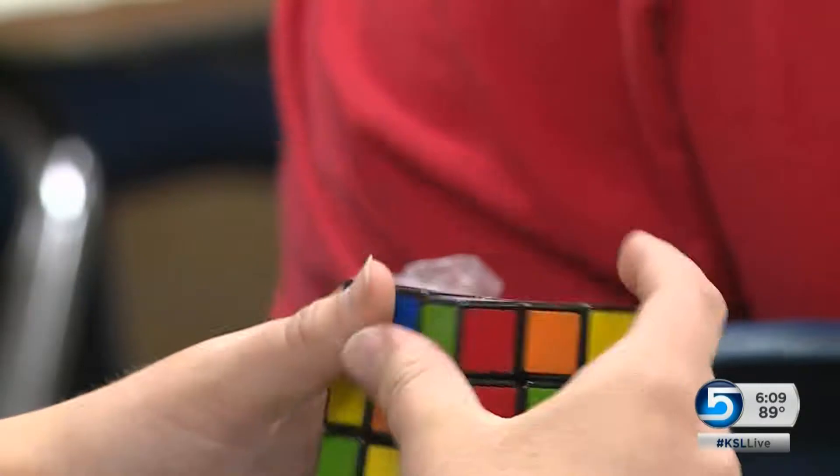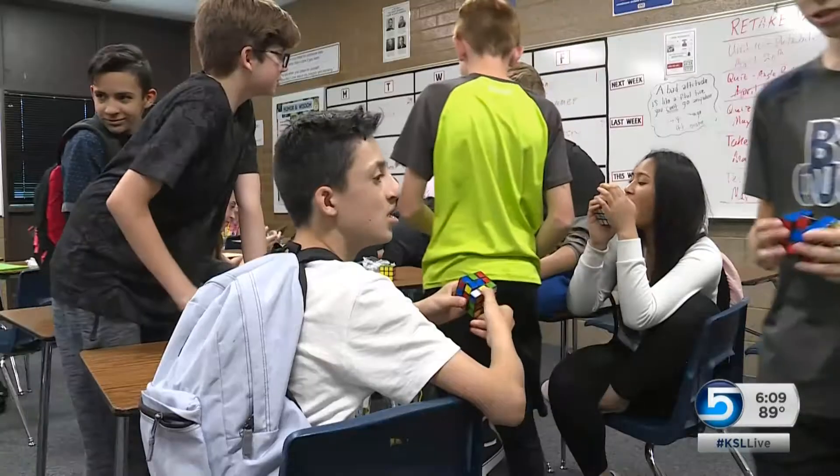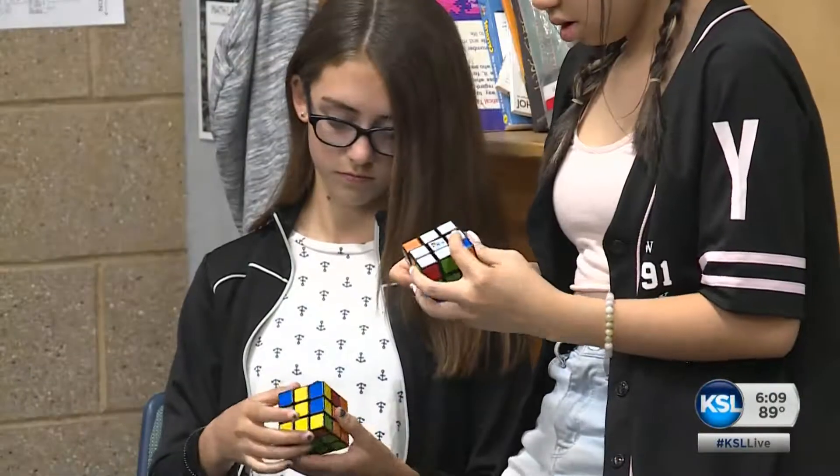We focus on following instructions. We focus on recovering from mistakes. And we focus on sticking with the task even if it's really difficult. All very good skills. Laws says every student at the school who's tried to solve the Rubik's Cube has been successful.